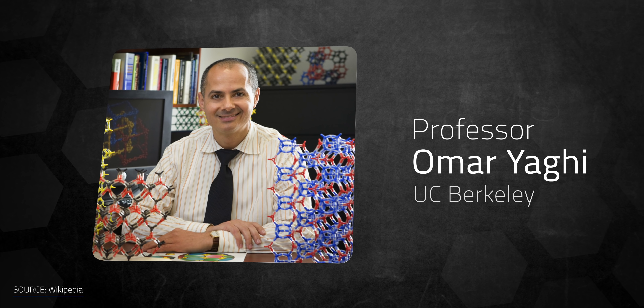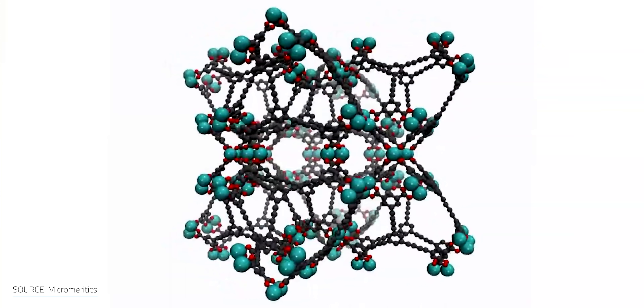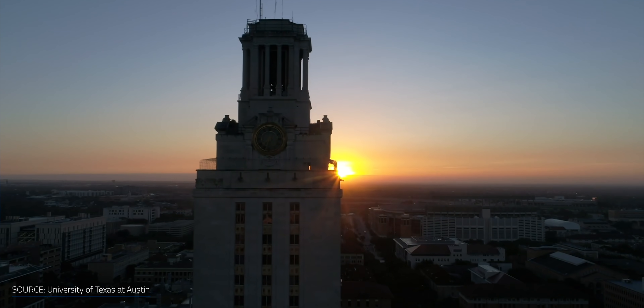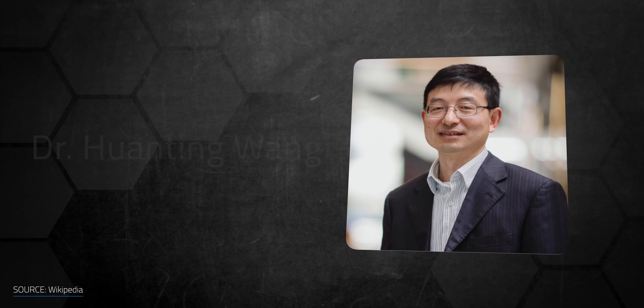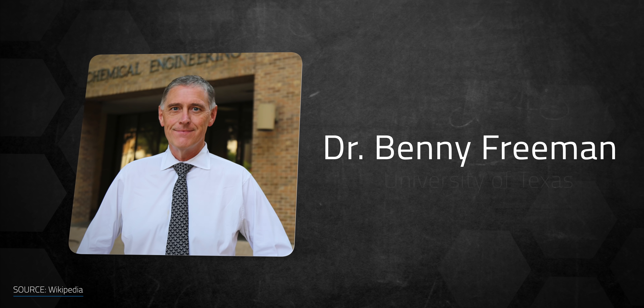MOFs were pioneered in the late 1990s by Professor Omar Yaghi at UC Berkeley. Since then, researchers have discovered more than 90,000 different MOF structures, and that number continues to grow. Teague built EnergyX from research at the University of Texas and Monash University in Australia, combining Dr. Juan Ting Wang's MOF research with Dr. Benny Freeman's membrane research.